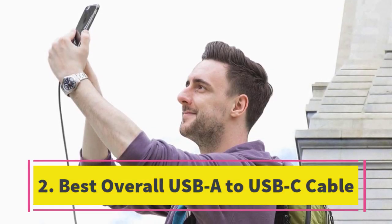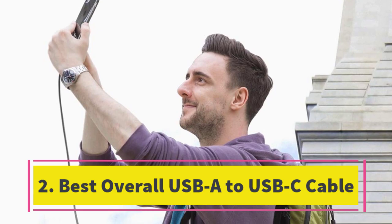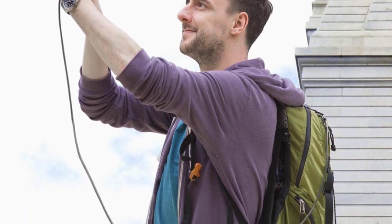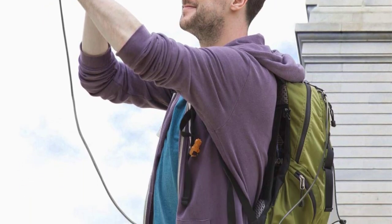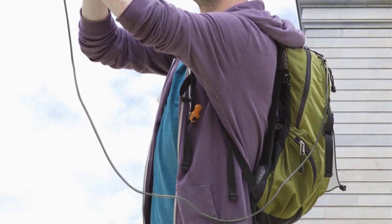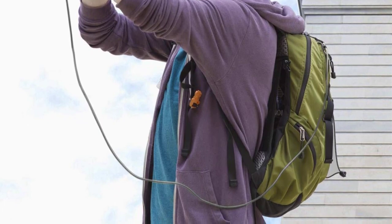Number 2. Best Overall USB-A to USB-C Cable. The Anker Powerline Plus USB-C to USB-A 3.0 emerges as a stellar choice in the realm of charging cables. Its reputation for durability is well-deserved, featuring a braided outer sheath and robust molded strain relief at both ends to address common cable weak spots.